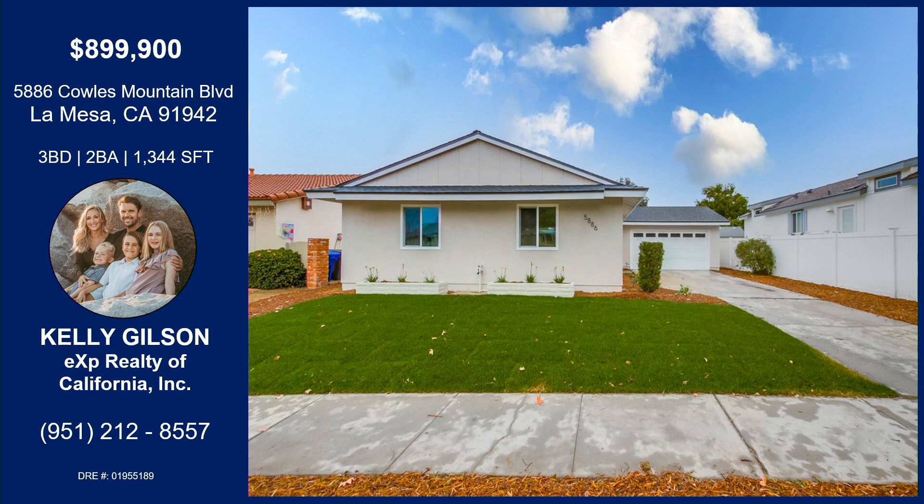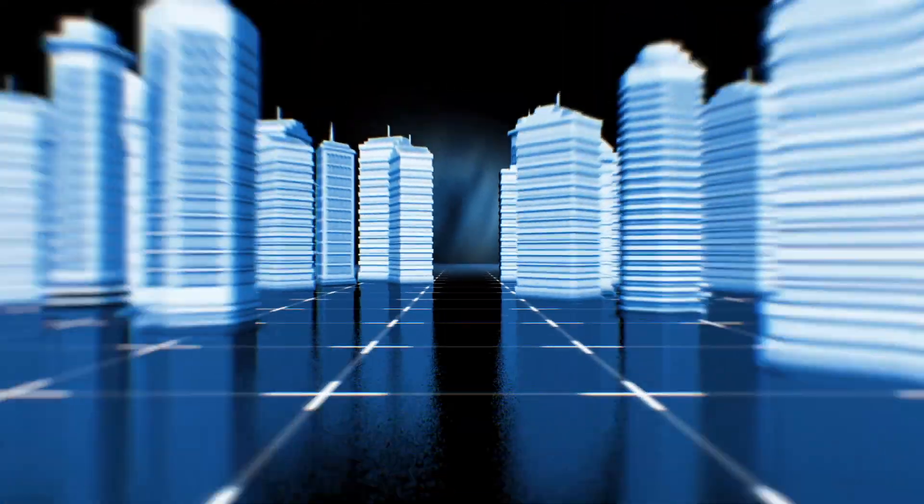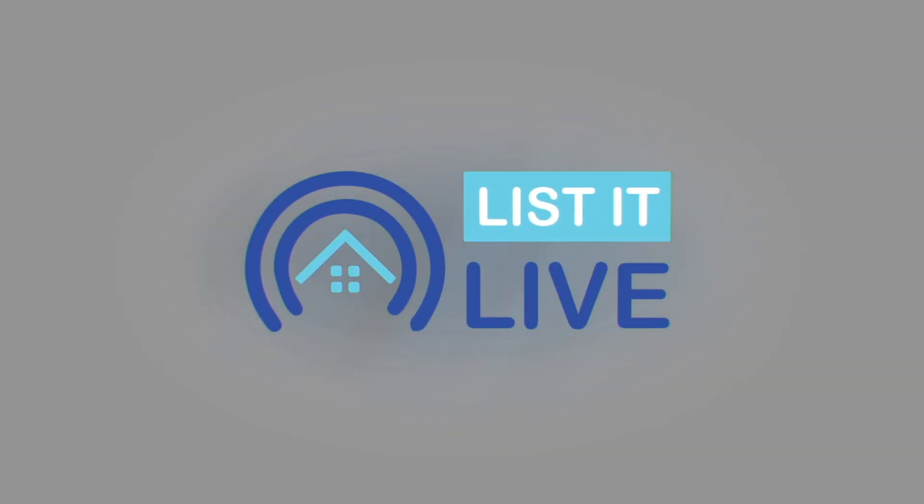Kelly's got this property located at 5886 Cowles Mountain Boulevard in La Mesa — three bedrooms, two baths, 1,344 square feet. It's literally top to bottom, wall to wall completely remodeled. Long driveway, plenty of parking, oversized two-car attached garage with immaculate flooring. New landscaping in front, gorgeous new deck out back with great views for miles. Neutral decor, great sized bedrooms, conveniently located. Open house Saturday and Sunday 11 to 2 p.m. It is turnkey and it's not going to last long. Contact Kelly with the information provided on screen.